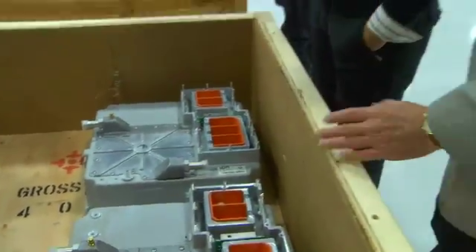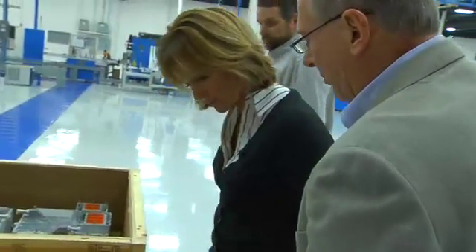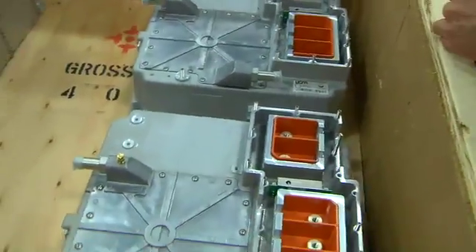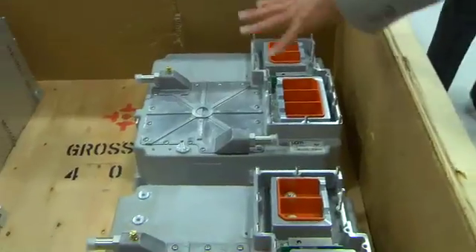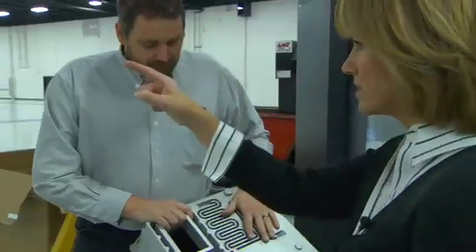So this is full of power electronics, power switches, printed circuit boards, and software. This interacts with the battery pack on board a vehicle and manages the delivery of the energy to the motor. And the motor then, of course, is what spins to cause the vehicle to propel itself. All the brains are here — the brains. So this ends up being the controllers.